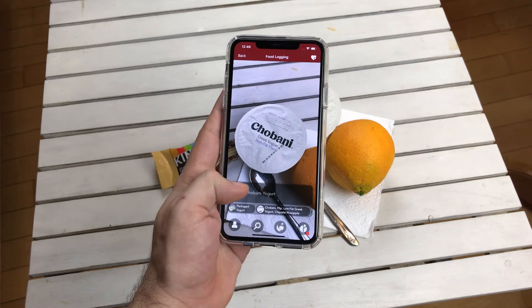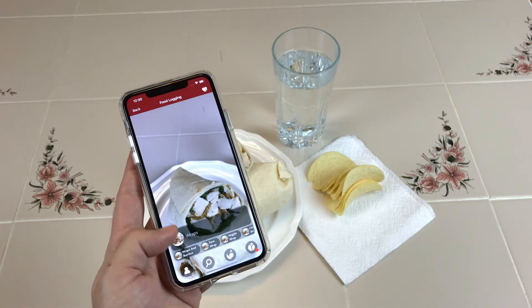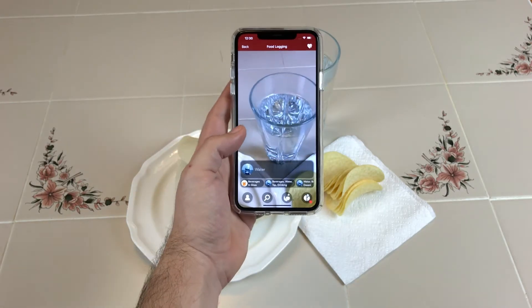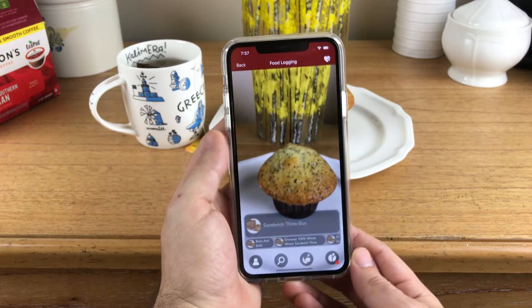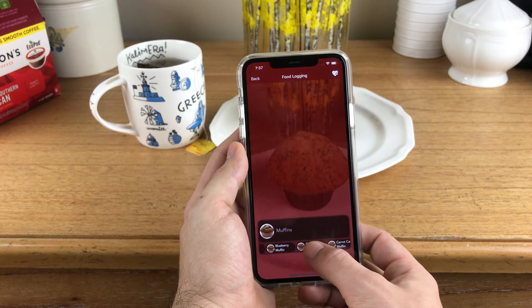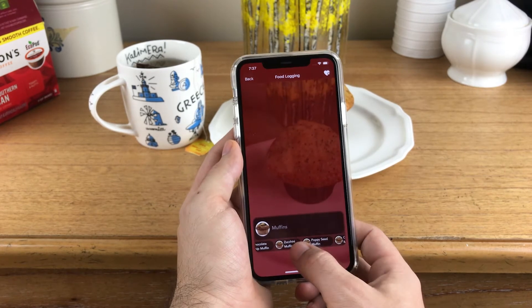Simply point your phone's camera over the foods you want to log, and Passio will recognize raw, cooked, and prepared foods, as well as a list of specific alternatives to help fine-tune your selection.